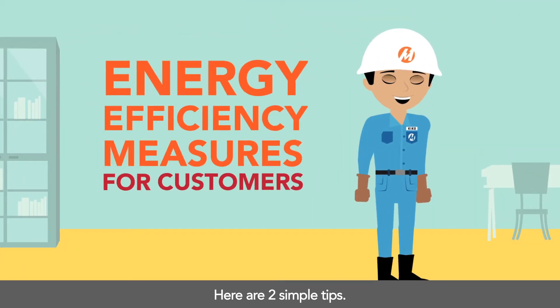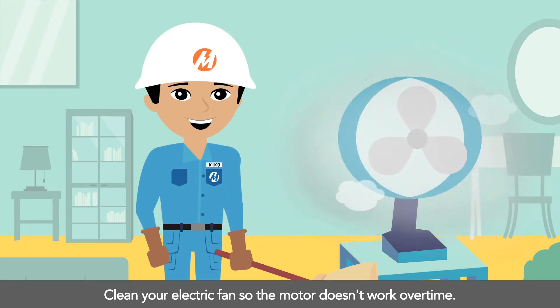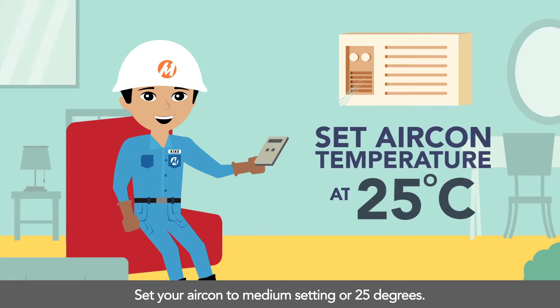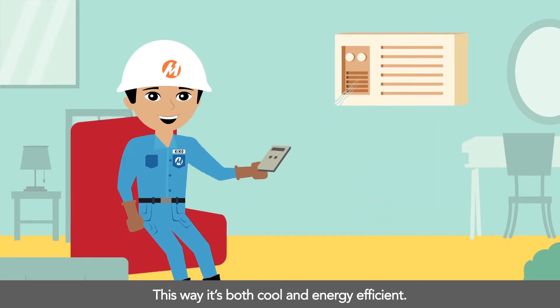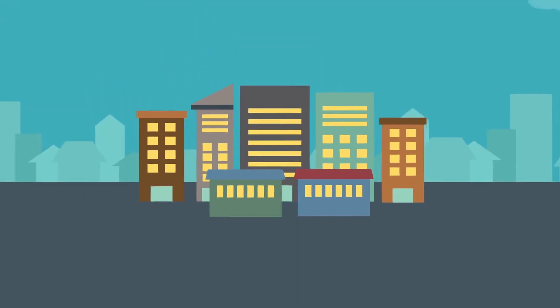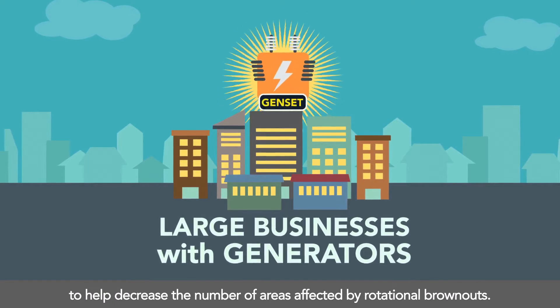What can you do when the status is on Yellow or Red Alert? Be energy efficient. Here are two simple tips: clean your electric fan so the motor doesn't work overtime, and set your air conditioner to medium setting or 25 degrees — this way it's both cool and energy efficient.